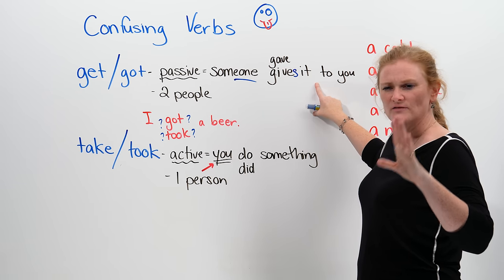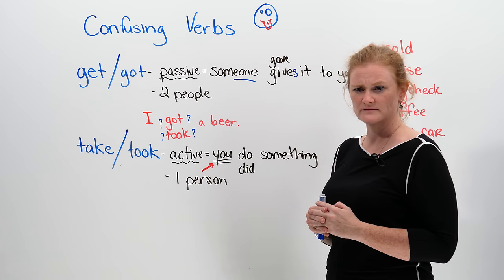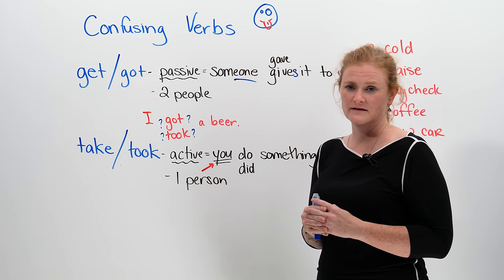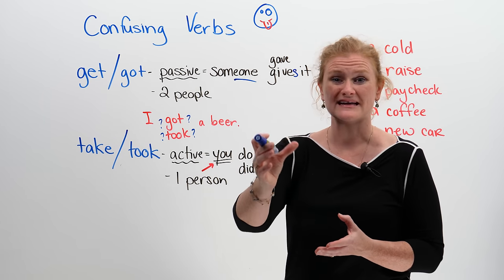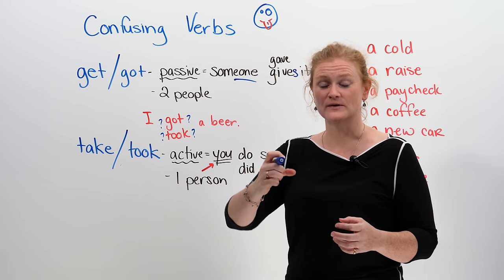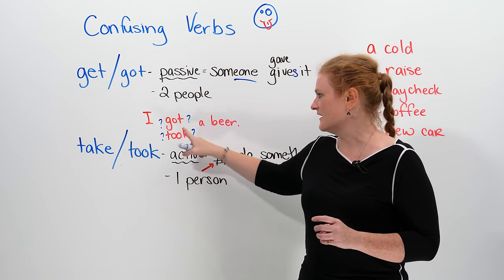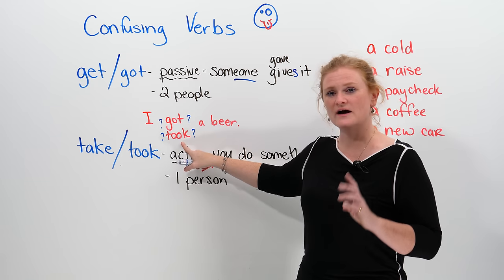Think about a restaurant. You're sitting in a restaurant or a bar, and you would like a drink — you're thirsty. You want a big glass of milk. So you wait there, and the server comes over and they give you the milk. You take the milk and you drink it. So what about a beer? Are you going to say 'I got a beer' or 'I took a beer'?